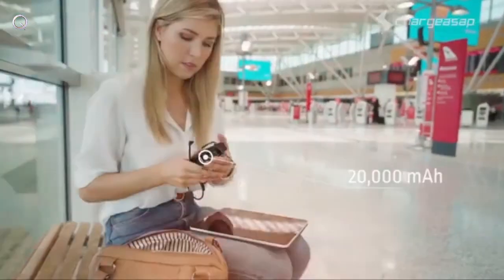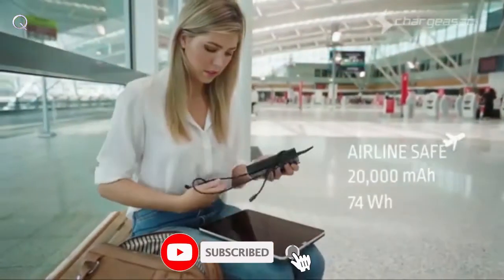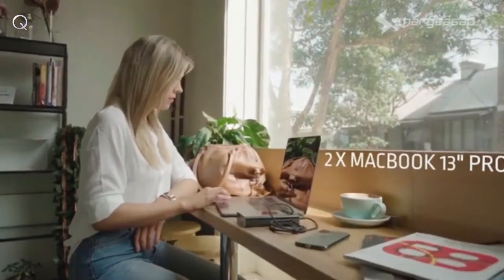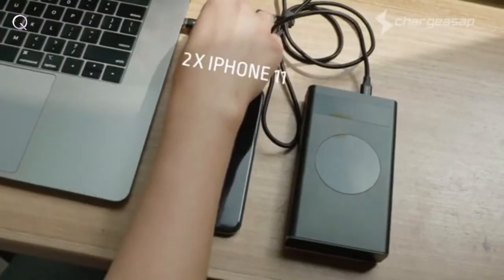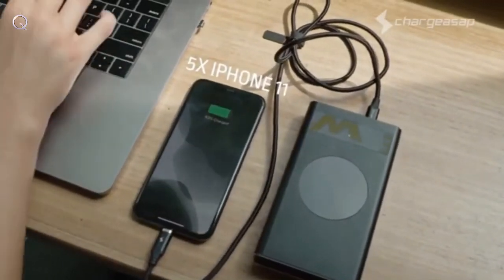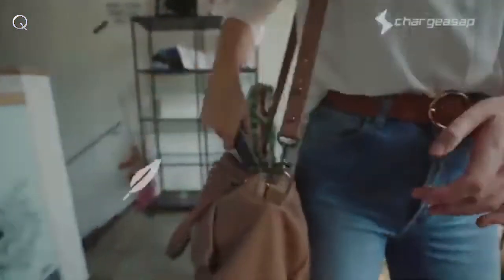With a battery capacity of 20,000 milliamp hours — or 74 watt hours — that is safe for airline travel, Flash offers double the battery life of your 13-inch MacBook Pro, or up to five times the battery of the latest smartphones such as the iPhone 11, so you can stay powered on the go.